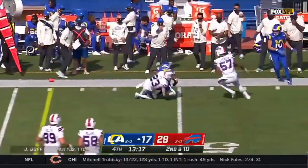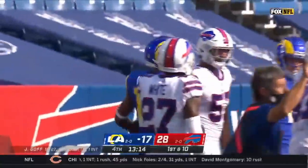And Robert Woods, weaving his way to midfield and falls in Buffalo territory. First down.